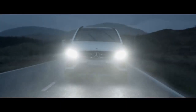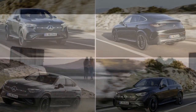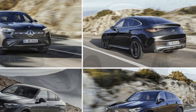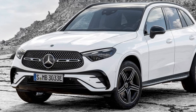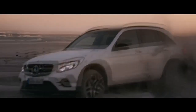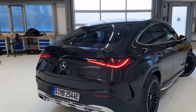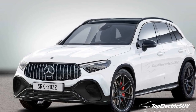Power and Performance. Under the hood, the 2024 GLC Coupe offers a range of powerful and efficient engine options to suit various driving preferences. The lineup includes turbocharged four-cylinder engines and even a hybrid variant, emphasizing Mercedes-Benz's commitment to sustainability. The available AMG models take performance to the next level, delivering exhilarating acceleration and dynamic handling characteristics. The 4MATIC all-wheel drive system ensures optimal traction and stability regardless of road conditions. Drivers can select from various drive modes to tailor the vehicle's performance to their liking, whether for a spirited drive on a winding road or a comfortable cruise on the highway.